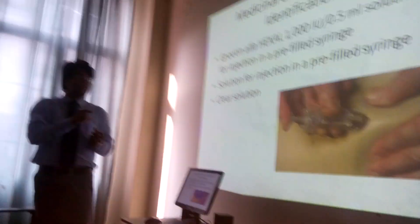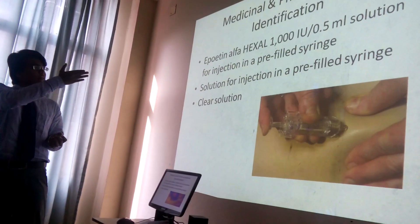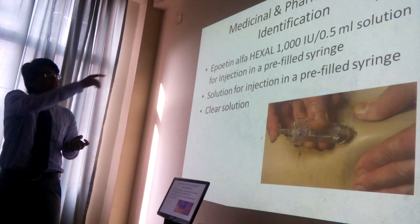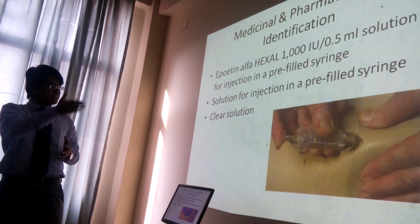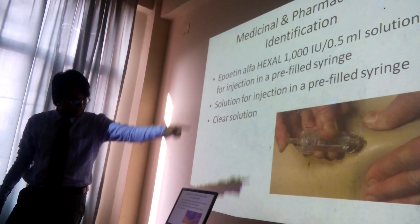This is basically a syringe-type drug, and according to the alpha heads of 1000 IU per unit, this is the content — you can have 6000, you can have 5000, and many more. So it's a pre-filled syringe, it's a clear solution, and you can see that there.